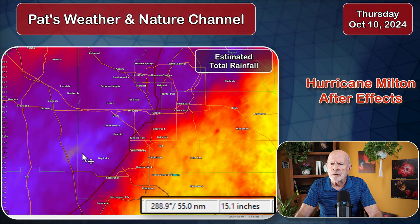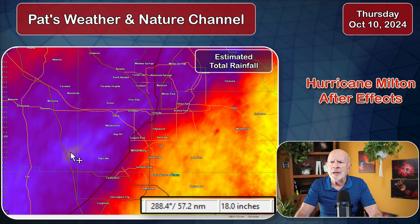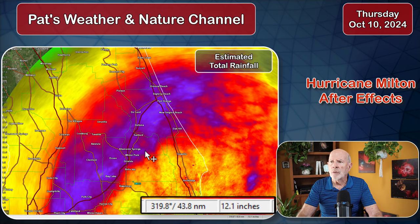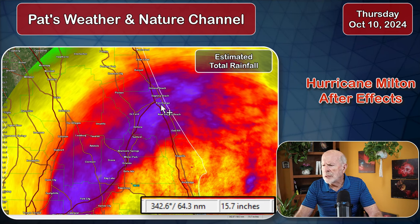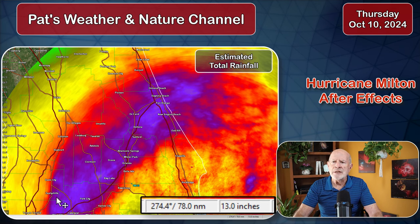Zooming in, we can see 18 inches of estimated rainfall, and most of that came down in about a 12-hour time period. That rainfall total goes all the way up to New Smyrna Beach, into Port Orange, Daytona Beach, and Ormond Beach — again over 14 inches, in this case almost 16 inches of rain. So extensive flooding, obviously, just from the rain itself.